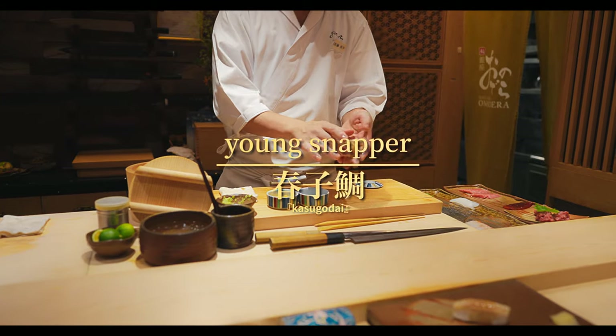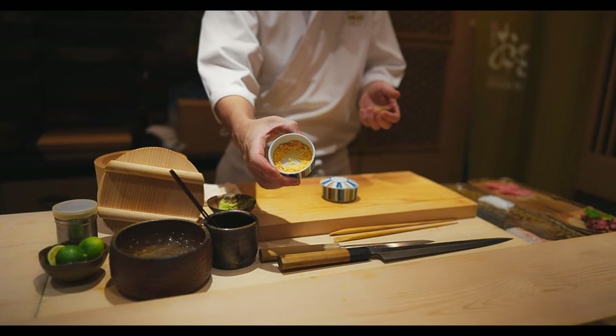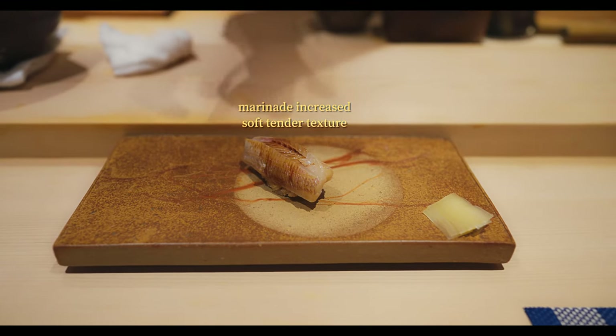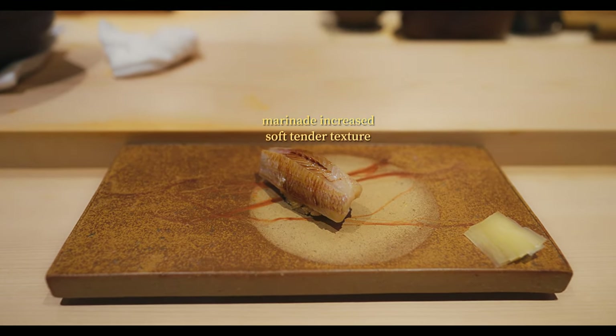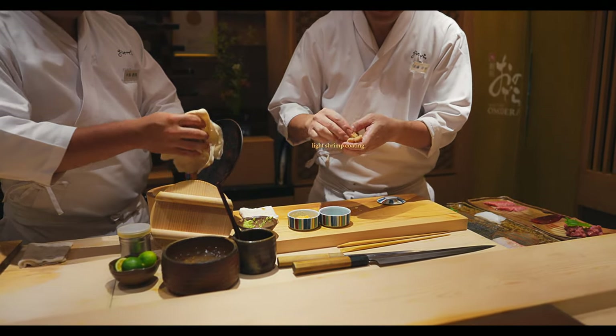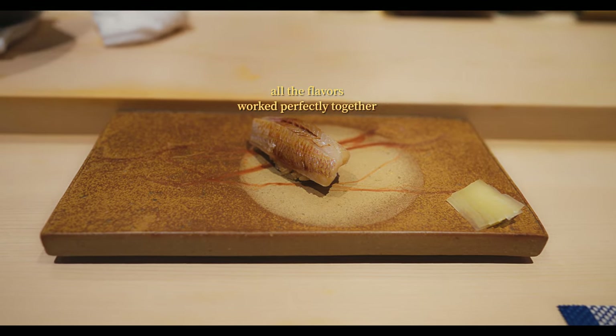The first new piece was Young Snapper, cured with sweet vinegar and with a mild shrimp topping. The vinegar added a delicate sweetness and subtle tartness, creating a refined balance of flavours that highlights the fish's natural elegance. This was one of the favourites from the second course.